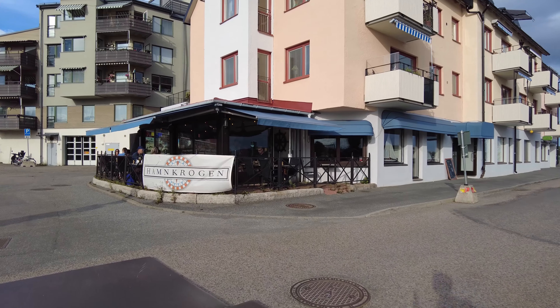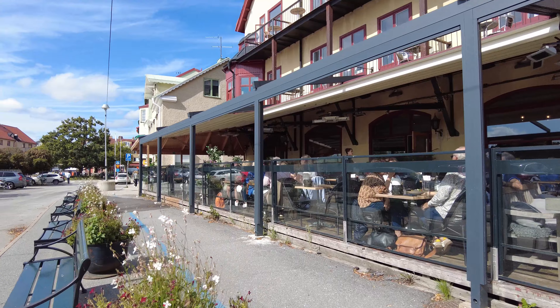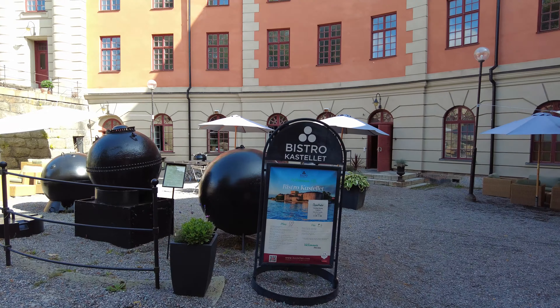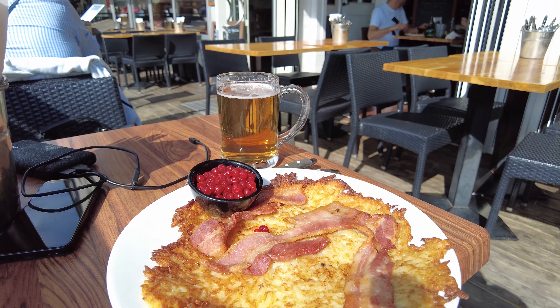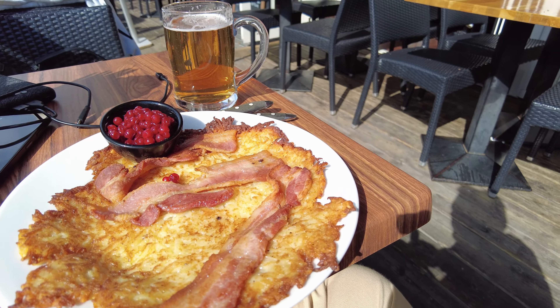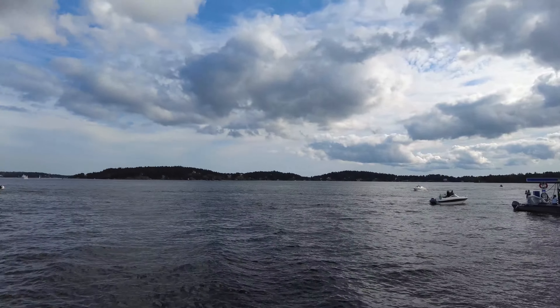Vaxholm has a lot of restaurants and cafes — Café Hembygdsgården, Hamnkrogen, Cabyssen, and Bistro Magazinet, for example. And if you're visiting Vaxholm Fortress, there's also Bistro Castellet over there. I don't think that there are any local specialties for Vaxholm in particular — it's all just good food. Some people claim that herring is a local specialty of the town, but that's pretty much a specialty everywhere in the archipelago.